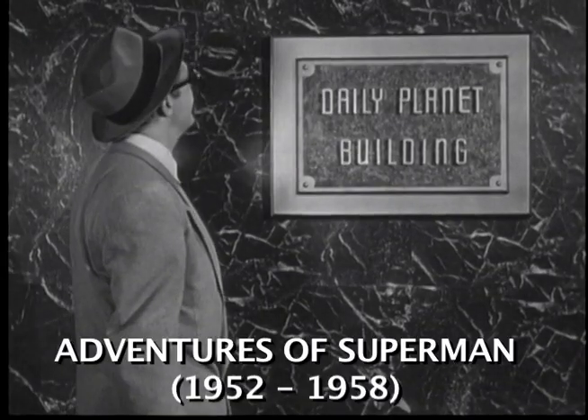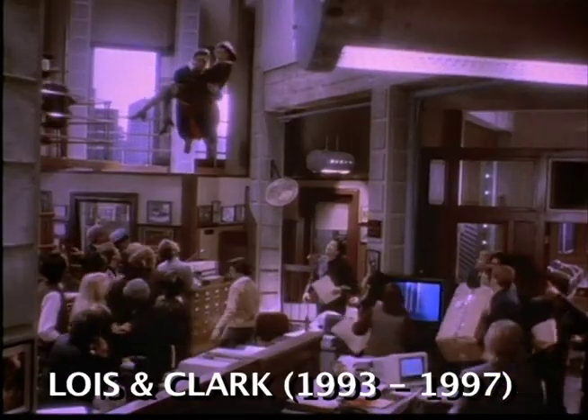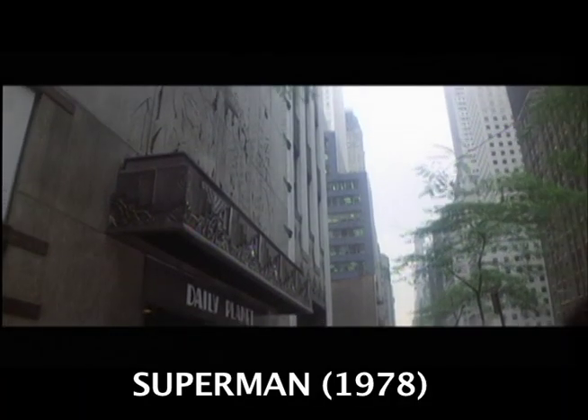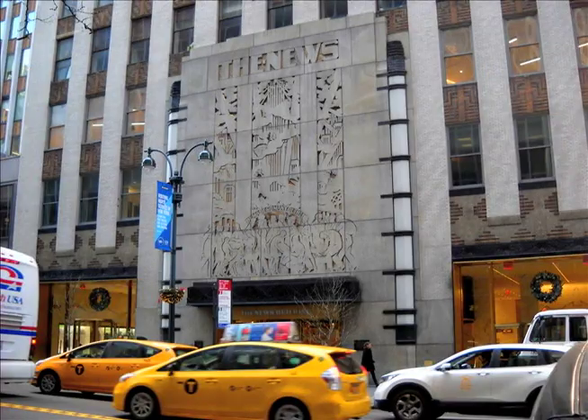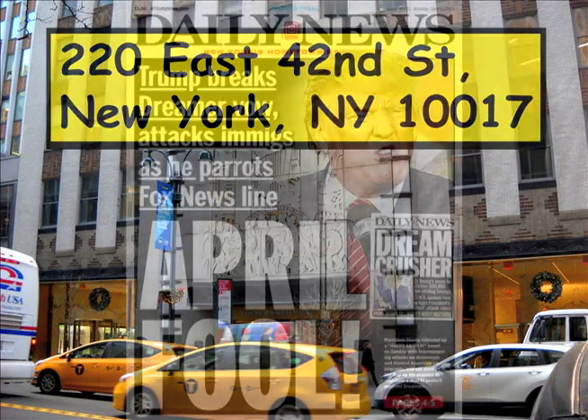Almost any time we see the interior of The Daily Planet in live action, it's really being filmed inside a studio built to look like a newspaper office. However, in the case of 1978's Superman the Movie, that was not the case. Much of what we saw there for both the interior and the exterior of The Daily Planet was filmed at the office building of a real newspaper in New York City, The Daily News.